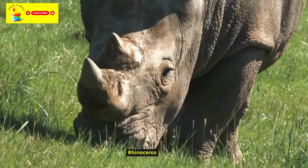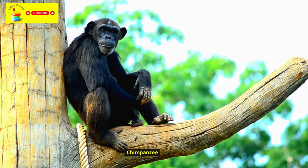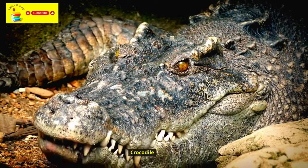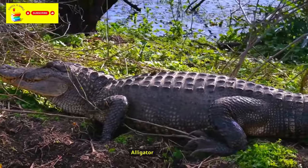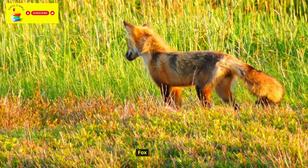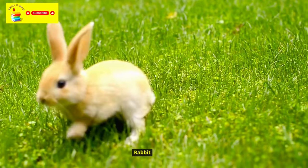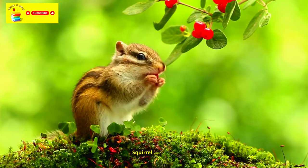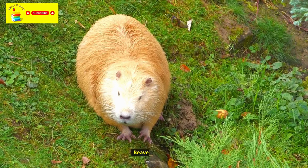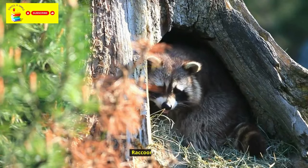Rhinoceros. Gorilla. Chimpanzee. Ostrich. Crocodile. Alligator. Wolf. Fox. Deer. Rabbit. Squirrel. Hedgehog. Badger. Raccoon.